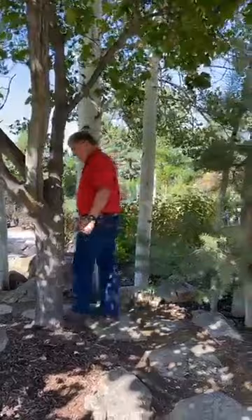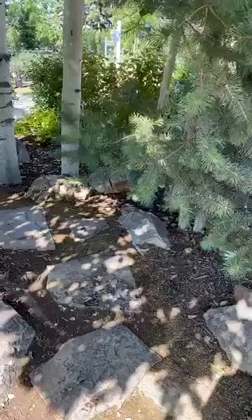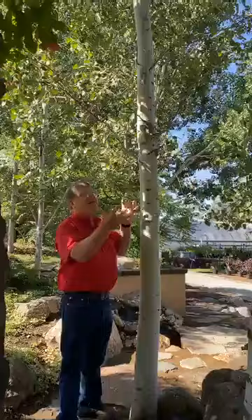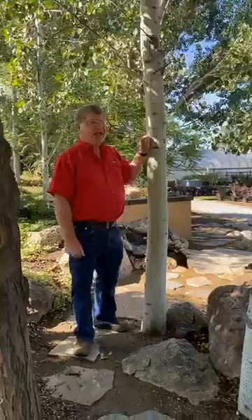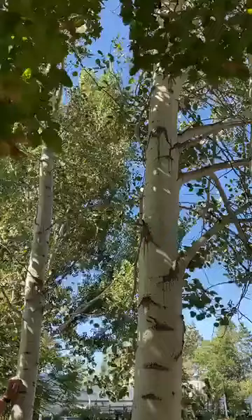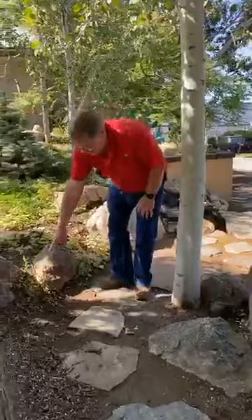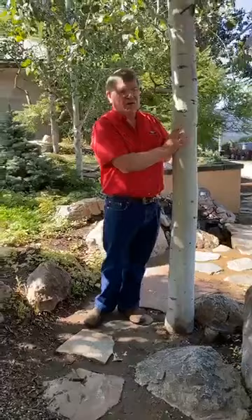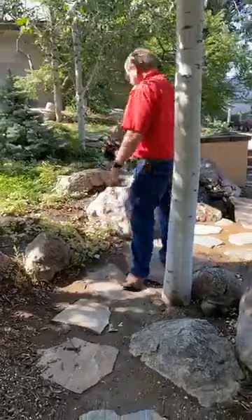We've used some flagstone for steps along the walkway. Now you can see we have some beautiful aspen trees in here. I love aspens — they're gorgeous — but they do come with their problems, so you want to be careful in choosing aspen. They get a lot of disease and you have to do some spraying; they get borers and other insect problems. They also send up suckers, as you can see right here. They're a fairly high-maintenance tree — you have to dig out the suckers and spray for disease and insects — but they are a very fast-growing, very beautiful tree, especially in a wooded area like this.